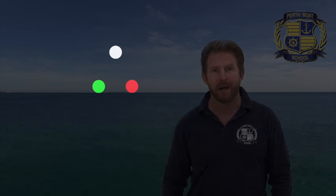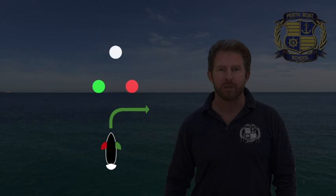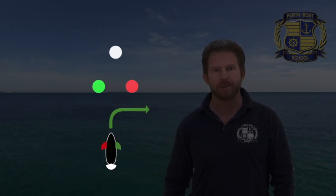If you saw at night coming towards you a green light and a red light, and higher up and in between the two of them there's a white light, that would tell you a boat was headed straight at you — so you would need to turn starboard. Remember: drive on the right, give way to the right, and turn to the right. So we turn to the right, starboard, if we are head-to-head with another boat.